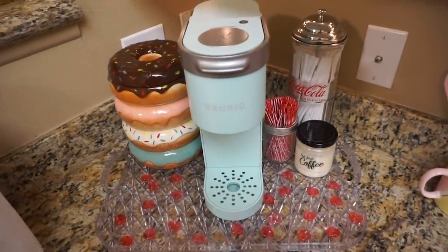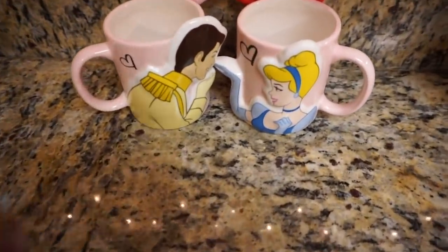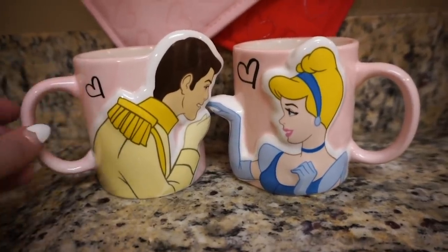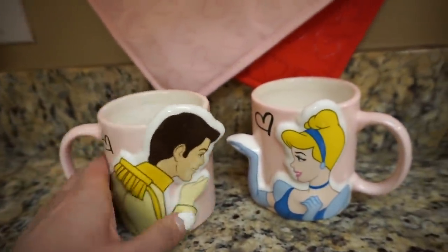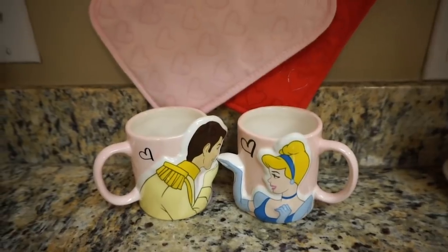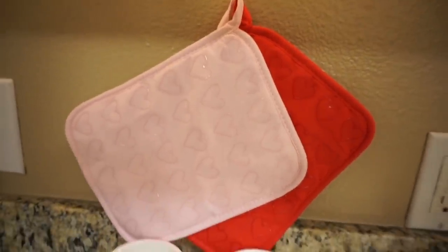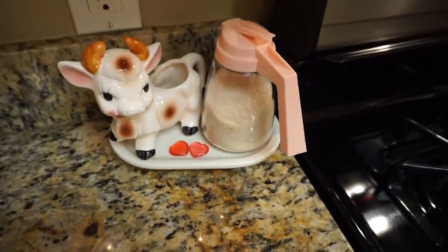Moving over to our coffee station, this is exactly like it normally is except I added more of these little adorable plastic hearts. I also put out these two mugs, which are maybe my top favorite possessions. They're obviously Cinderella and Prince Charming — he's kissing her hand, which Nate always kisses my hand, and the other side says 'a kiss takes care of anything.' I just thought those deserved a special showcase for Valentine's season. I also have these two pot holders with little silicone hearts from the Target dollar spot. This is normally out — it's my vintage creamer and sugar — but I added a couple little hearts to make it festive.